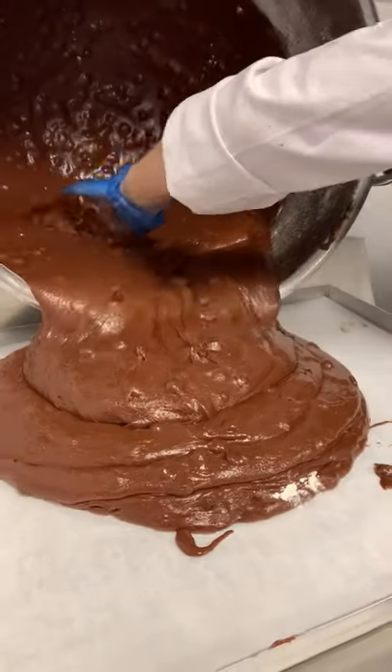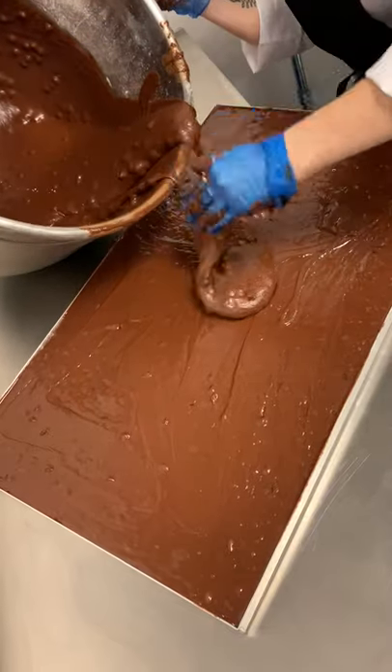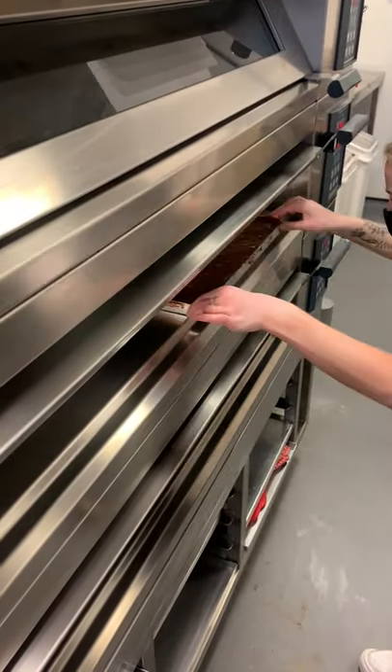Pouring the batter onto the tray has to be the most satisfying part. On a day where we have a lot of brownies to make, this job can be really messy, but also super heavy. When the bowl is at full capacity, it takes about four people to carry it onto the table.